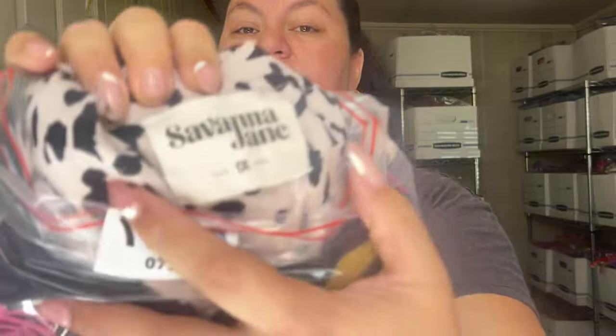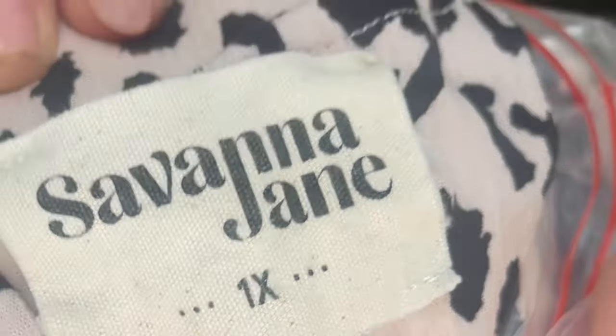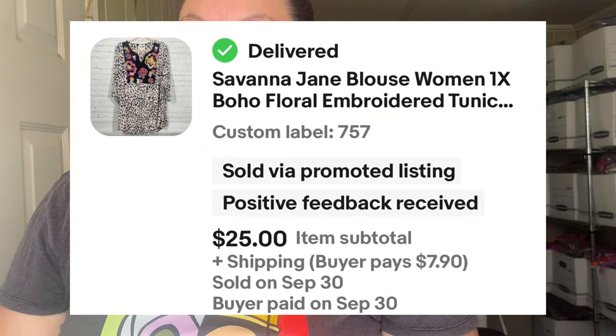This next item I thought would sell a lot faster, but probably in larger sizes it sells faster. This is Savannah Jane, sold for $25 plus shipping. Savannah Jane is a really good brand — some of them have a 100 percent sell-through rate. I came across it at one of my honey holes. It has beautiful embroidery and almost looks like Johnny Was. Good item — sold in a month.